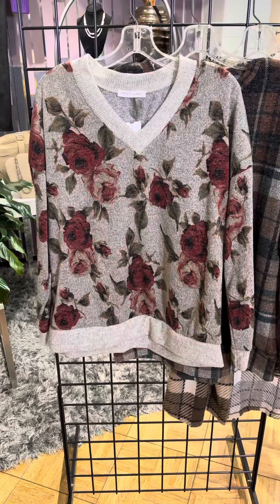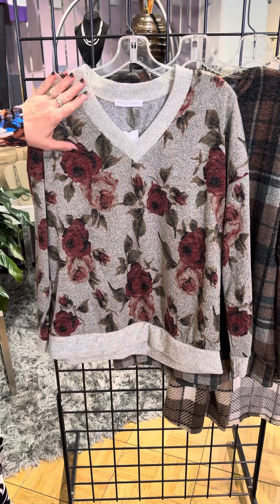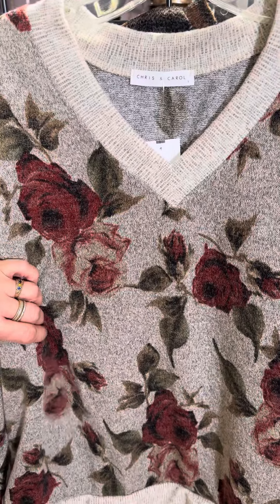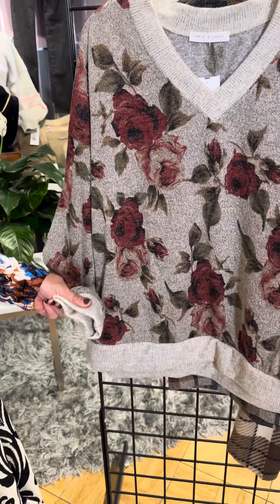This one is a vintage floral on a gorgeous taupe background. We've got a V-neck and it's French terry, so it has a nice knit feel but is very breathable. Full length sleeve with a solid cuff and a solid hem as well.